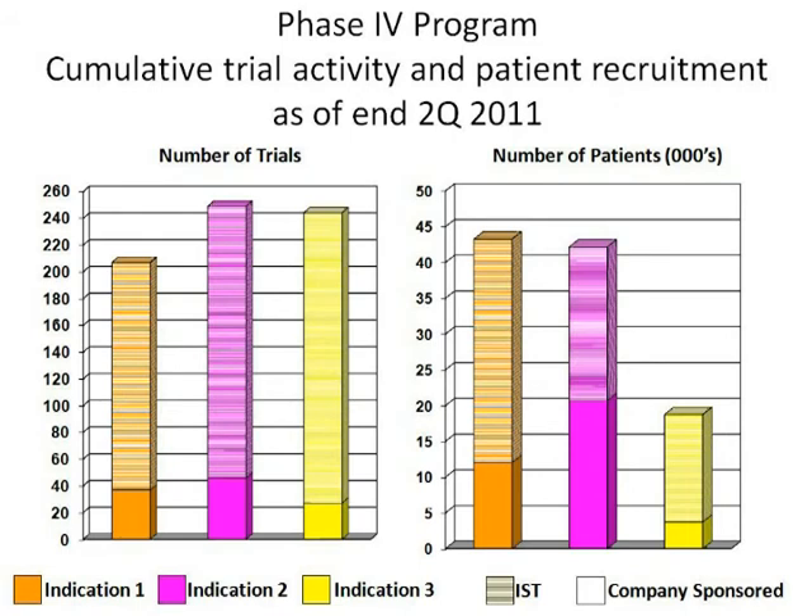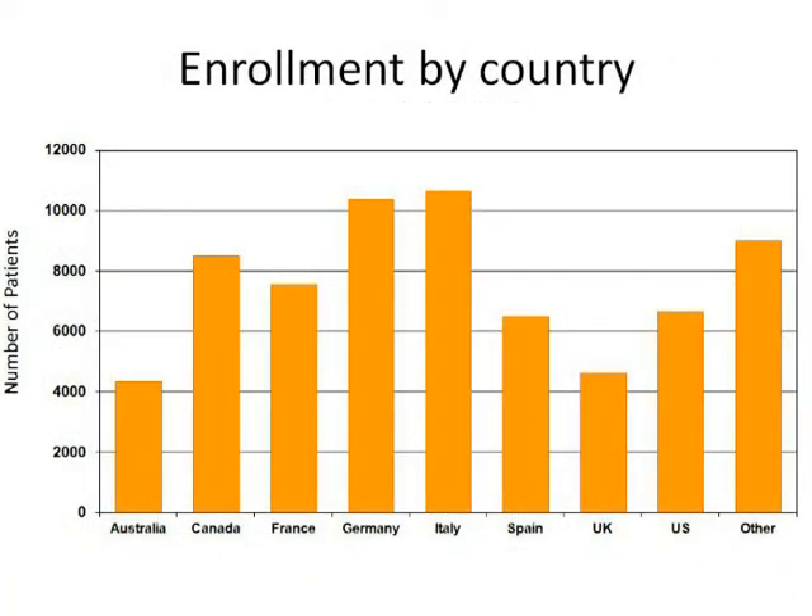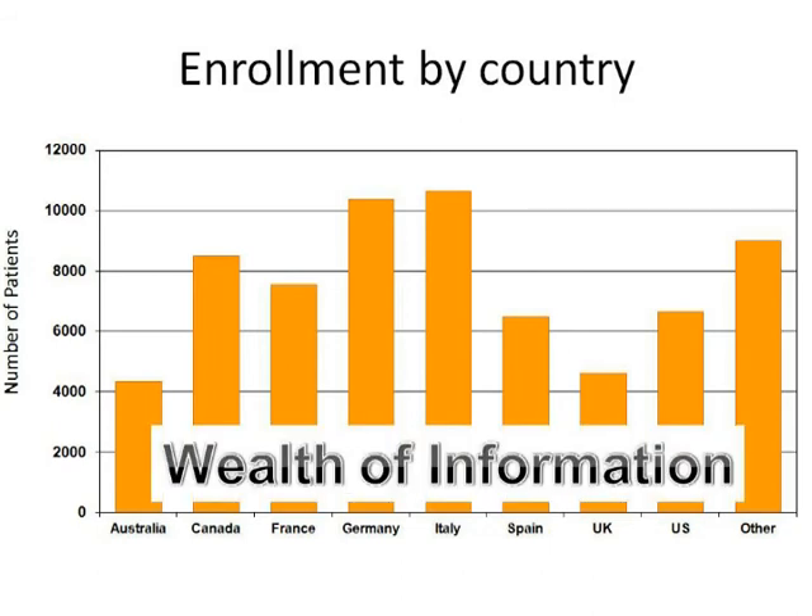By any parameter that we were tracking. They used our clinical trials database to support registrations, for preparing safety reports on drug exposure, and to complete their annual medical plans. It provided them with a wealth of information that otherwise they wouldn't have.